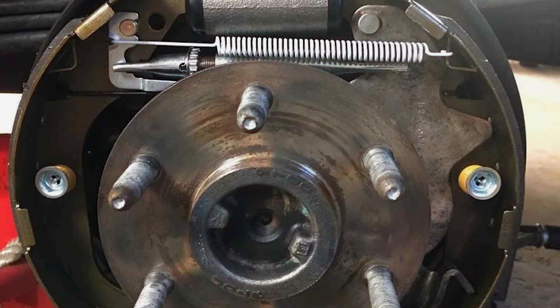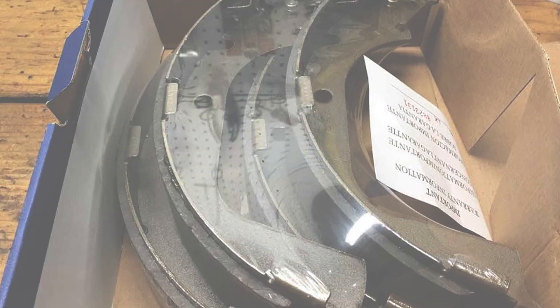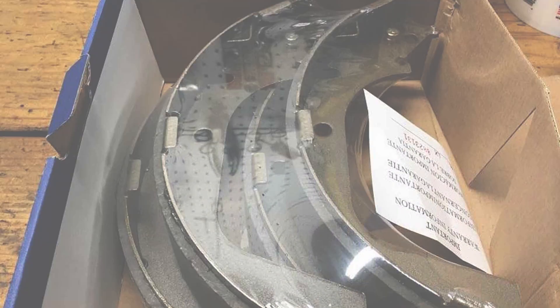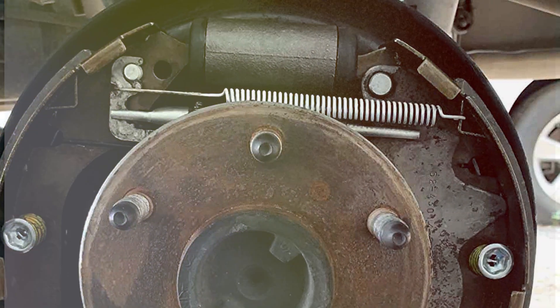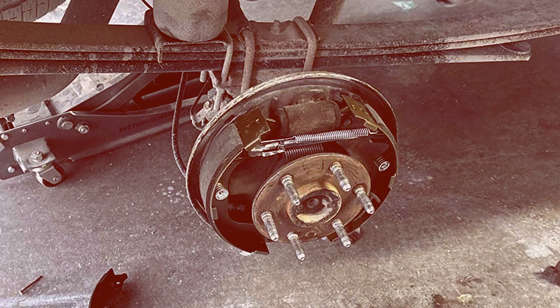What sets these brake shoes apart is ACDelco's commitment to innovation. The incorporation of state-of-the-art technology ensures that your vehicle's braking system operates at its peak. Trust in the brand's legacy of excellence as you equip your vehicle with these rear drum brake shoes that deliver unmatched performance. Upgrade your vehicle's braking system with the ACDelco Professional Rear Drum Brake Shoe, a choice that reflects your commitment to safety and performance on the road.